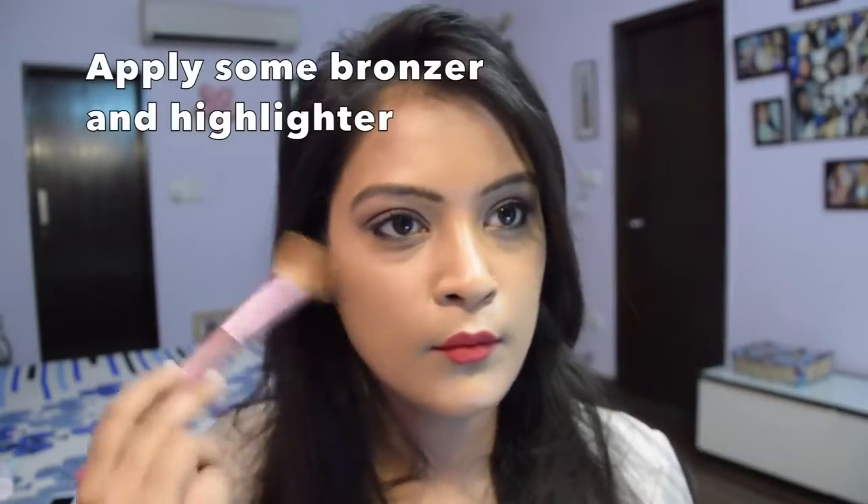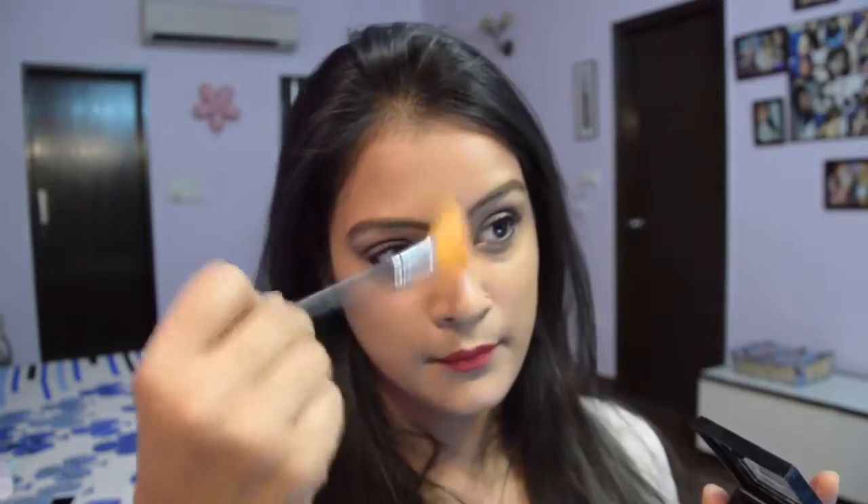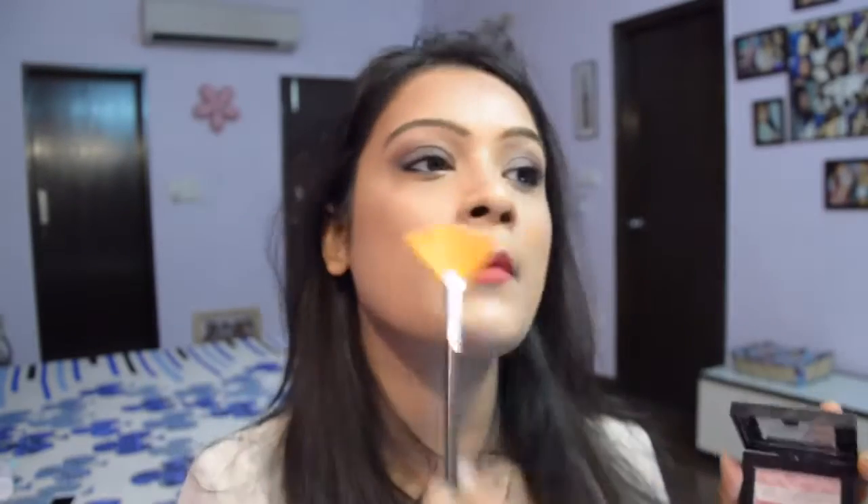When it comes to makeup, I make sure to throw on some bronzer onto my face — preferably a powder one — and also apply highlighter on the highest points of my face for a very sun-kissed sort of look.